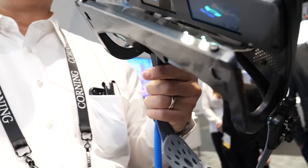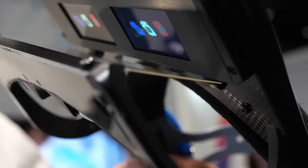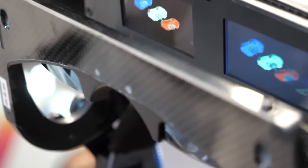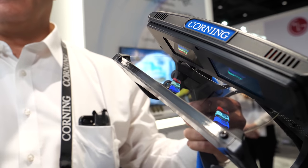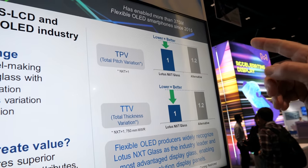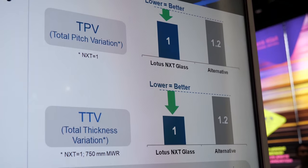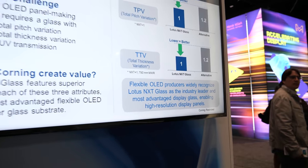High pixel density enables you to have a small display, which shrinks the size of the system. It's 1920 by 1080 on the displays. The Lotus NXT material is what allows the backplane to have very small pixels — less than 25 microns pixel pitch. Lower is better. So it's the total pitch variation, total thickness variation, and also the coefficient of thermal expansion.